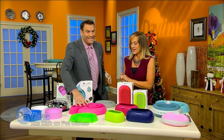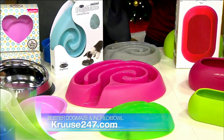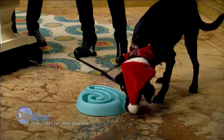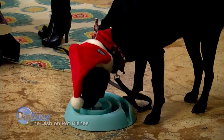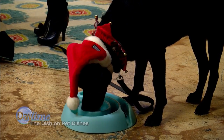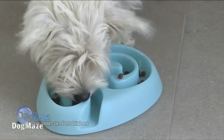Next up is — this looks like a game rather than a bowl. It's the Buster Dog Maze, the original slow feeder for dogs. I'm going to give Chili some kibble to show you how this works. This is Chili's dog maze — he loves it. It's great for dogs that inhale their food, eat too fast. It helps them to slow down — they have to work it out. They have to think about it and get mentally engaged to work the food out of the grooves.